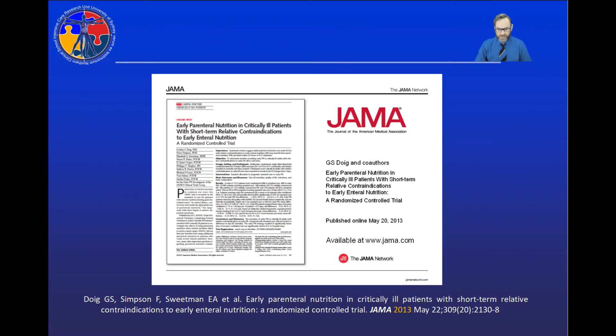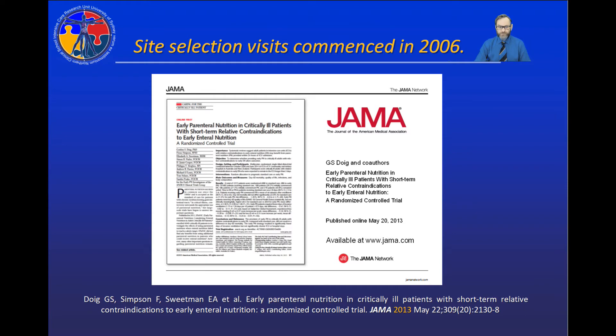To understand why we conducted the clinical trial I'm going to talk about later, I'll take you back to a second clinical trial that we published in the Journal of the American Medical Association in 2013. It was a large-scale clinical trial of 32 hospitals throughout Australia and New Zealand, and our understanding of refeeding syndrome emerged from some pre-work we conducted to set the tone for undertaking this major clinical trial.